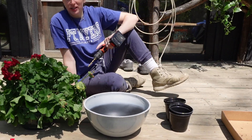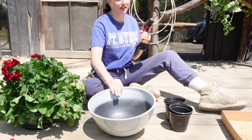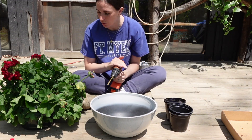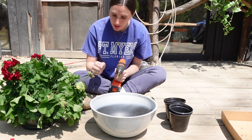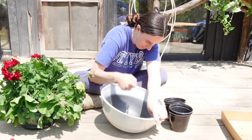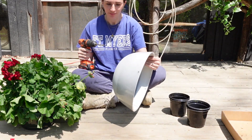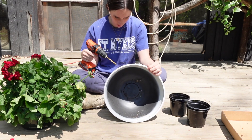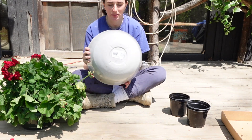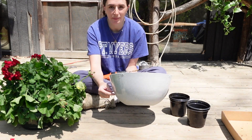Now I'm going to move this geranium into a new hanging basket to put on the sides of the house. We got geraniums because they're supposed to deter mosquitoes and wasps with their lemon scent, so hopefully that's the case. I'm going to drill a hole in the side of this planter to create a little water reservoir since it doesn't have holes in the bottom.